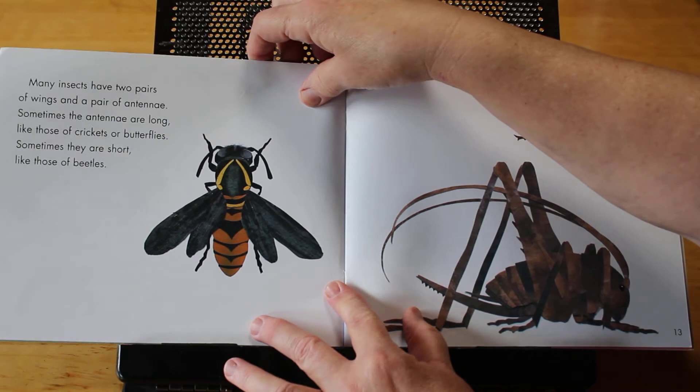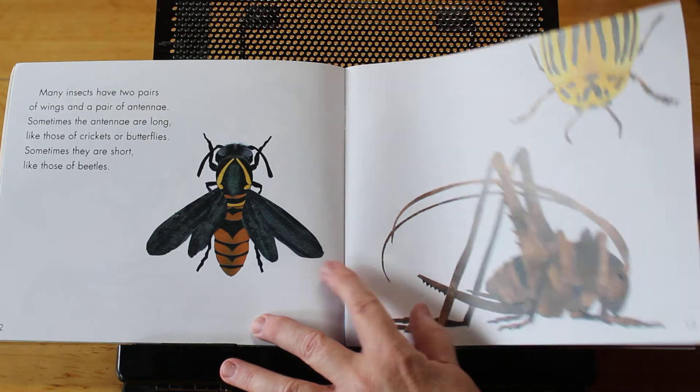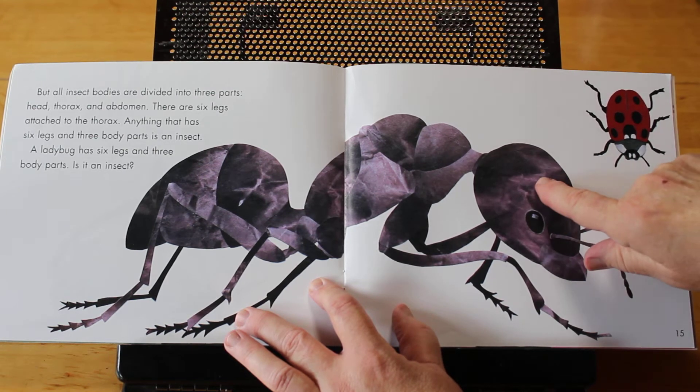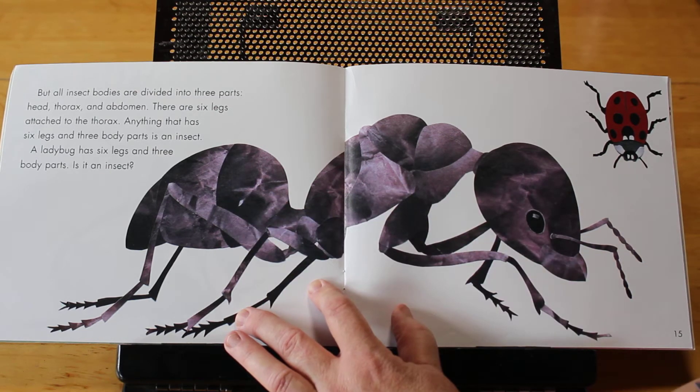Many insects have two pairs of wings and a pair of antennae. Sometimes the antennae are long, like those of crickets and butterflies. Sometimes they are short, like those of beetles. But all insect bodies are divided into three parts: the head, the thorax, and the abdomen. There are six legs attached to the thorax.